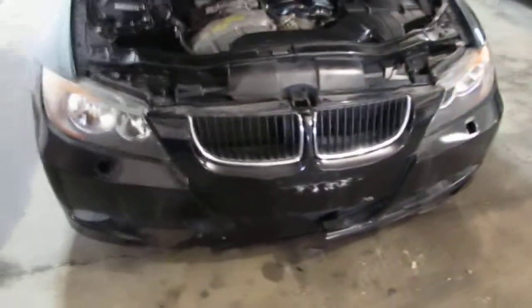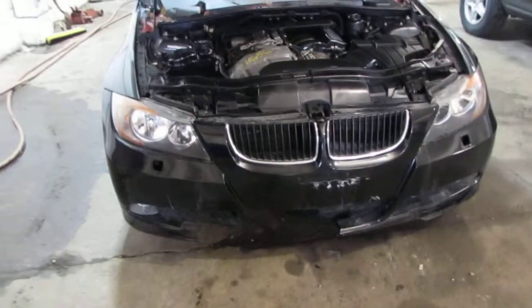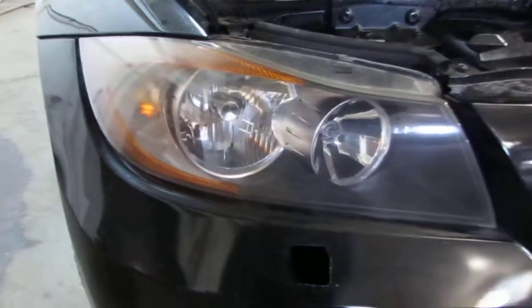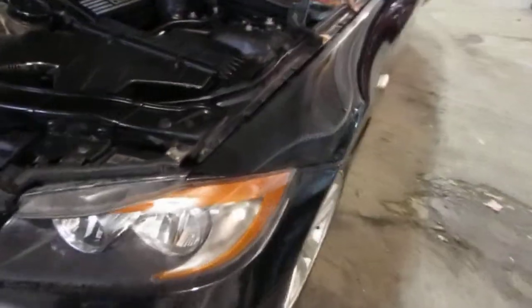This vehicle was purchased locally through one of our auctions due to the front and rear collision. The vehicle does still have a good right side halogen headlight as well as a very nice left front fender.